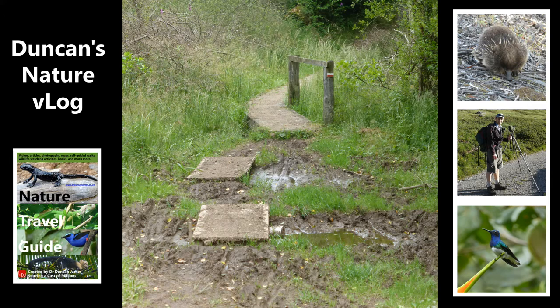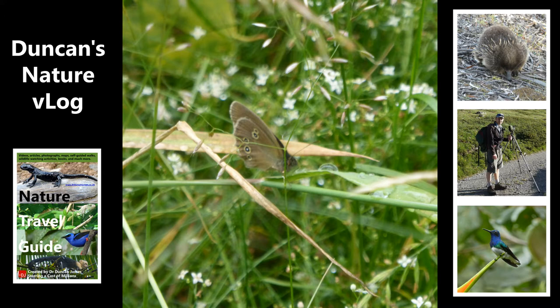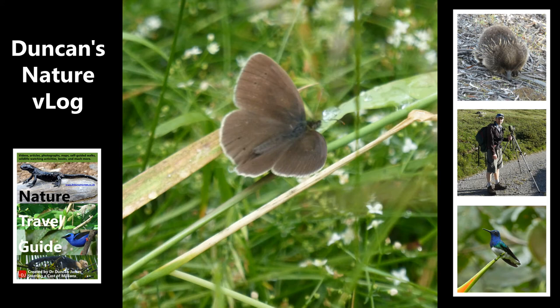This is a great spot for butterflies — it's on the way back on this particular walk. If you want the details, just go to my blog or download my free Birds of Belgium book and you'll find all the information about this walk. This is a ringlet butterfly; the previous one was a large skipper. And this is the upper side of a ringlet butterfly.